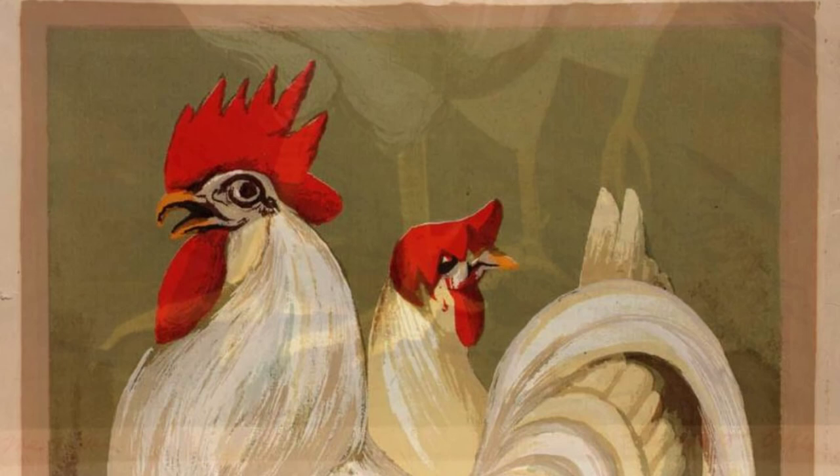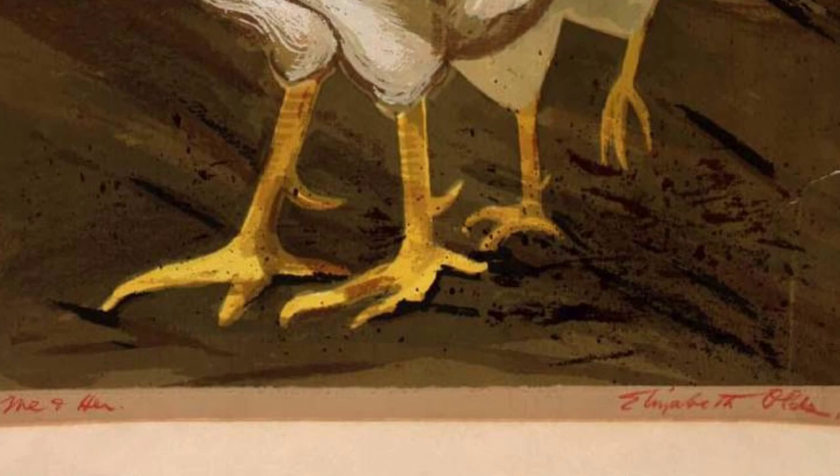Miner Joe takes us underground into the world of coal mining. Olds' attention to detail and the gritty realism of this piece transport us to a time of hard labor and sacrifice.